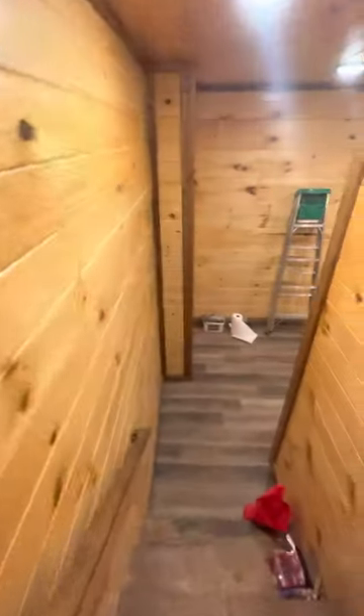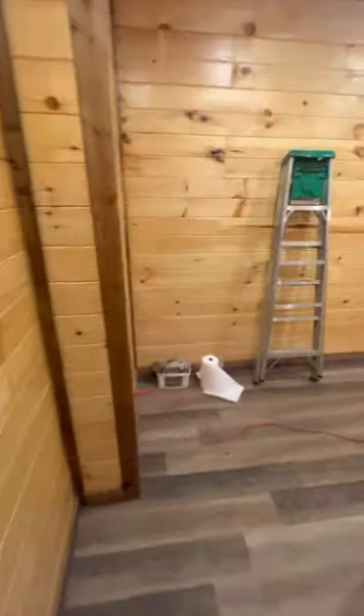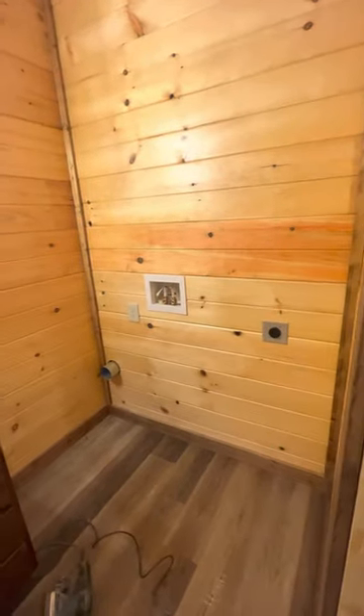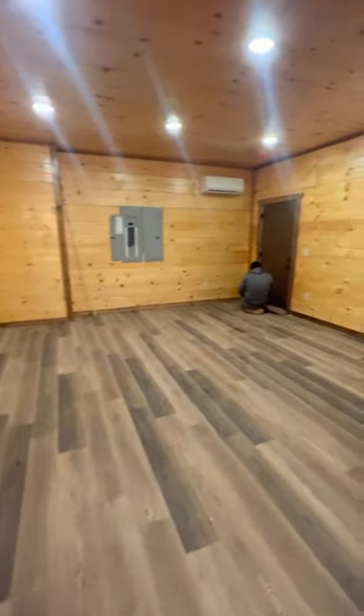All right, now downstairs for the fun stuff. We have a half bath here that's going to have the washer and dryer hookup. This will be converted to a theater room.